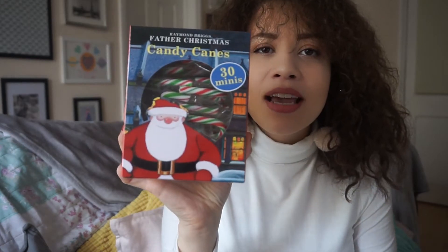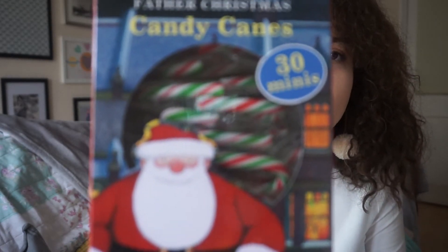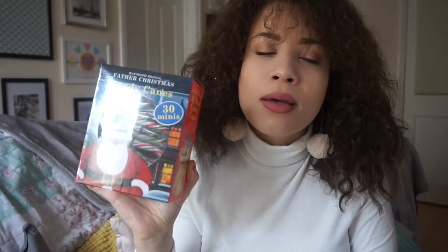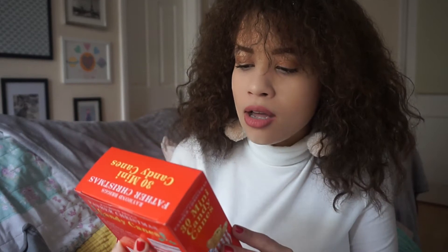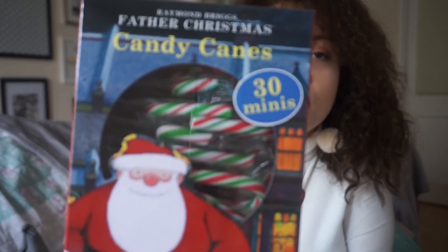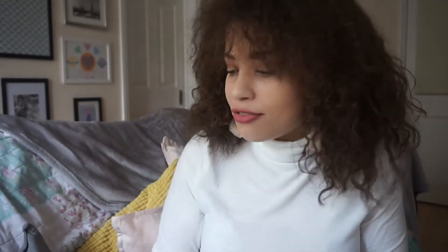Coming to the last couple of pieces — I've got some 30 mini candy canes. When I write Christmas cards, I like to include a little candy cane stuck to the envelope or tucked inside the card as a little extra thing. Also I work at a job with quite a lot of people, so maybe I'll bring some into work and share them out. I thought it's just a really simple, cute idea that's not very expensive but could be a really lovely little gift.